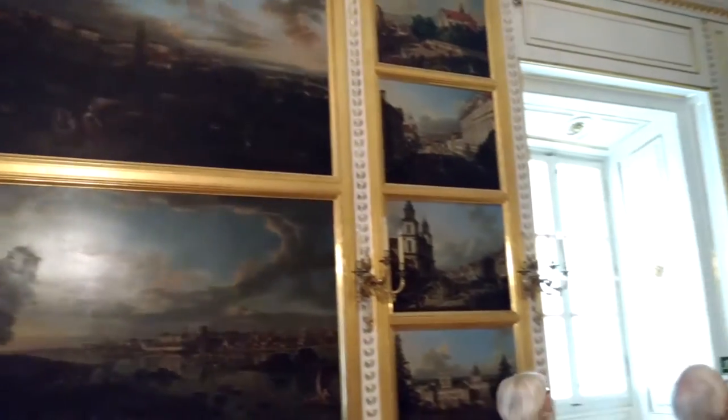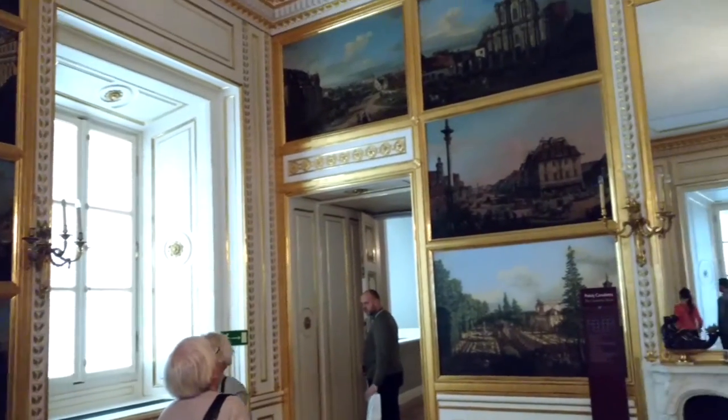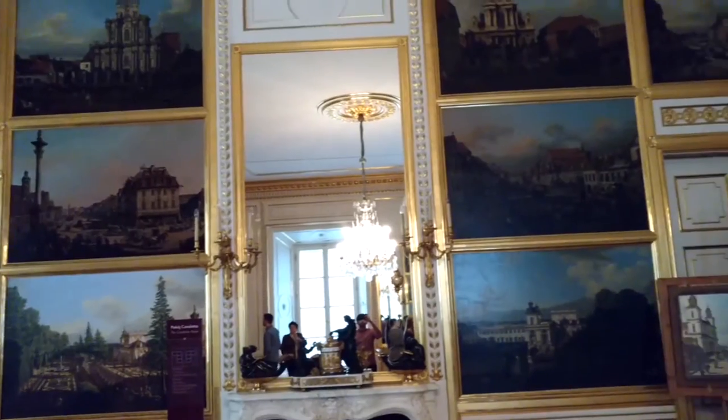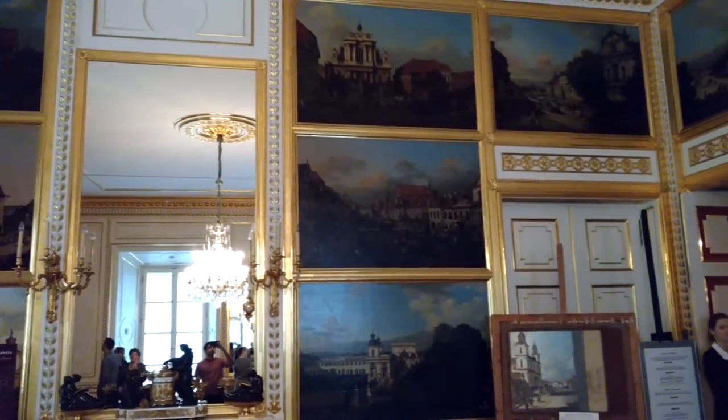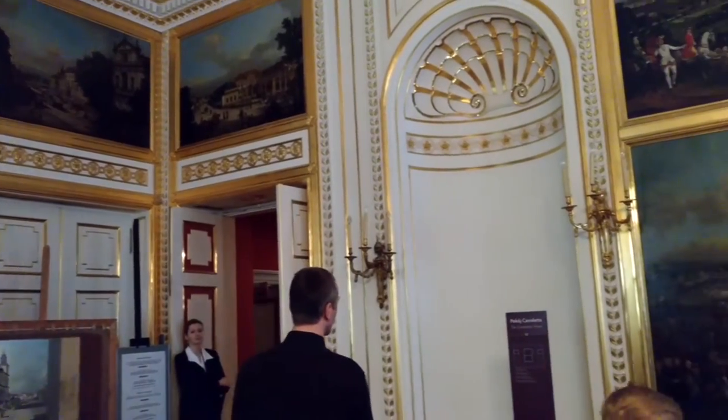This is the Canaletto Room. During the reign of Stanisław Augustus, this room was the most important antechamber in the king's apartment. Here the king decided to hang a series of views of Warsaw painted by the renowned Venetian artist Canaletto.